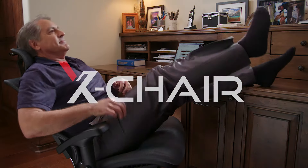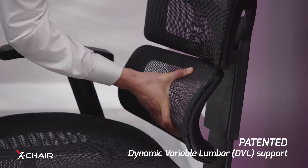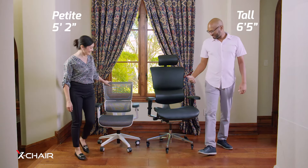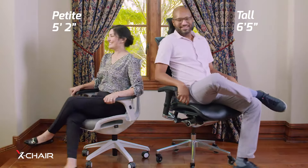Here's a hint about how to make working from home less stressful and more comfortable — make the switch to X-Chair. Infinite sci-float recline and dynamic variable lumbar support make the X-Chair a customer favorite at home and work. The X-Chair lets you customize for the same measure of amazing comfort no matter what your size.